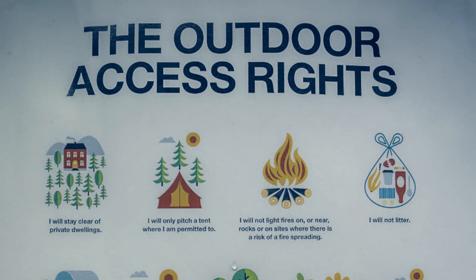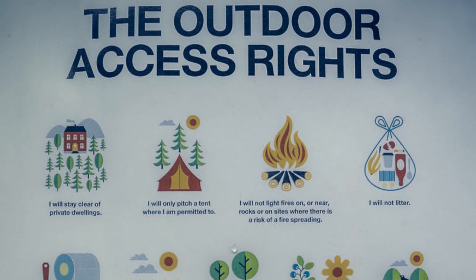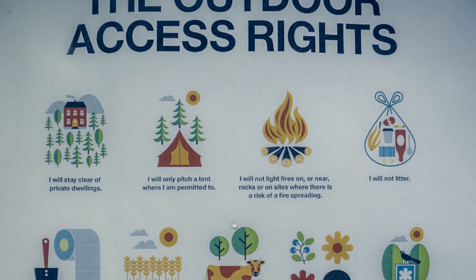But first we need to give you a little explanation. In Sweden, Allemandsrätten exists — that's the outdoor access rights. It means that it's allowed for everyone to enjoy nature almost everywhere you want.